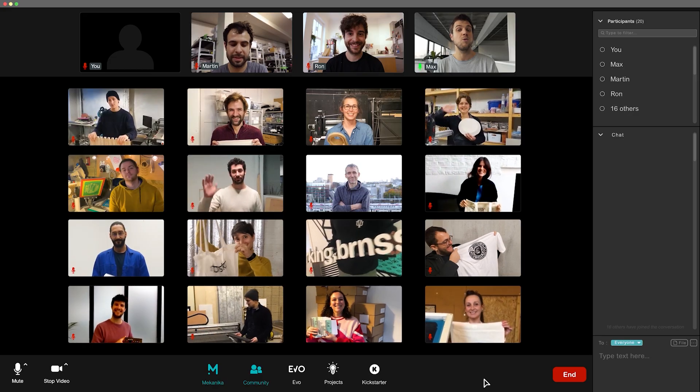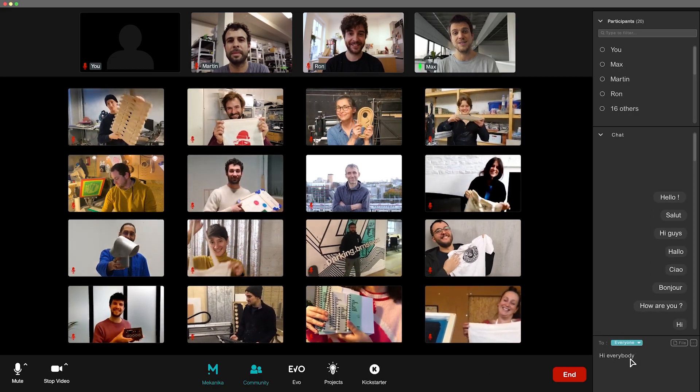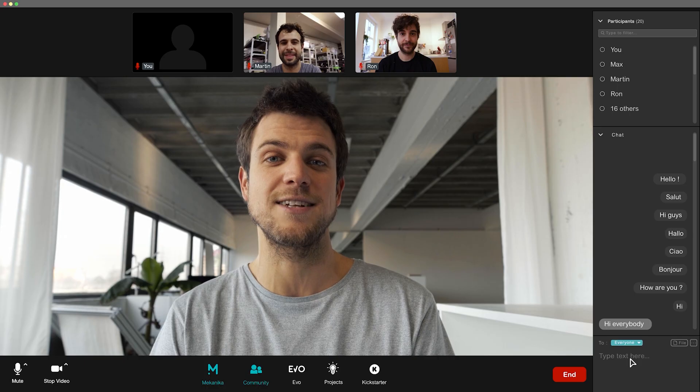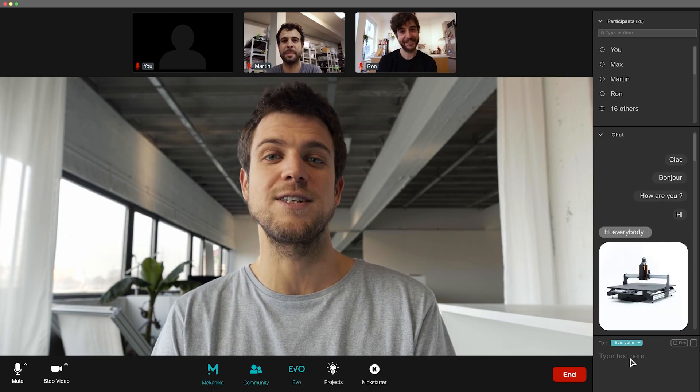After a year of hard work, we're proud to say that we enabled hundreds of creative people to launch new businesses and very cool side projects. Today, we're very excited to announce that we're about to bring this vision to the next level. We'd like to introduce you to EVO, the first evolving CNC milling machine.